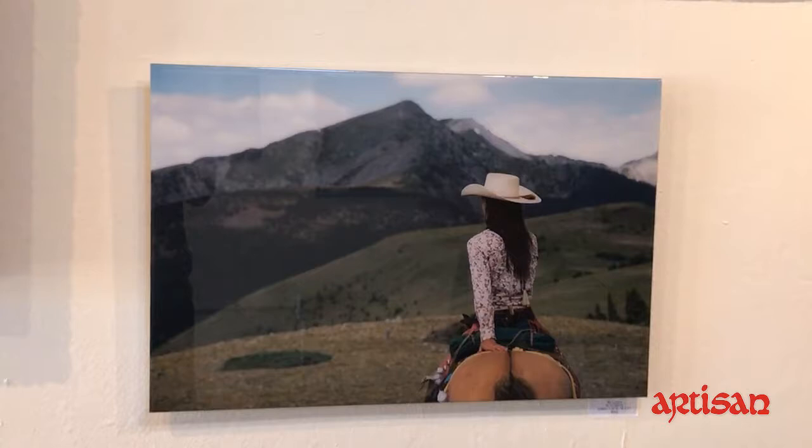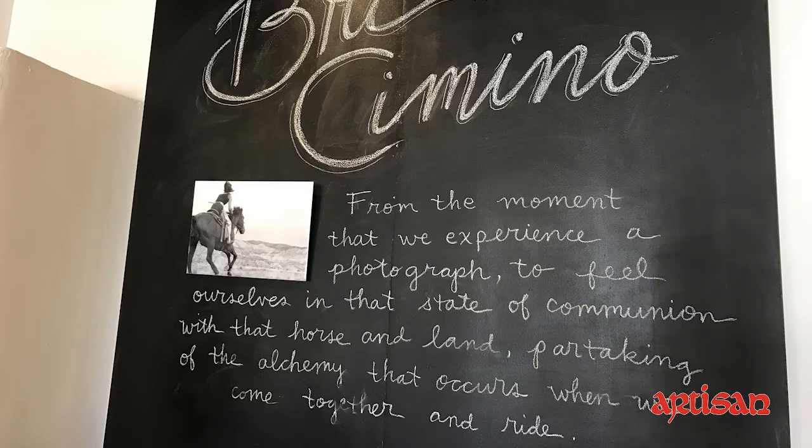It looks like the whole gallery is your work. Come on down to 830 Canyon Road. The show is going to go through how long? The show will be up until January 8th. Beals and Company — beautiful work by a young emerging artist, Brie Cimino. Come and take a look at it.